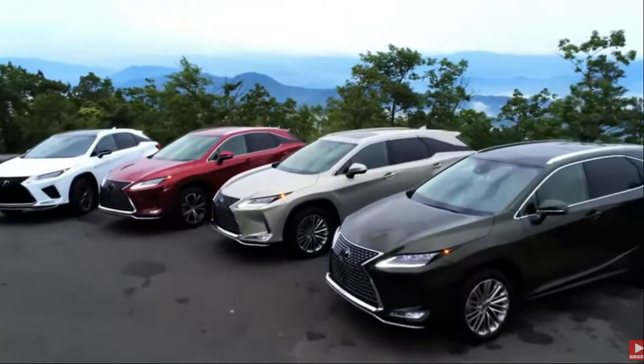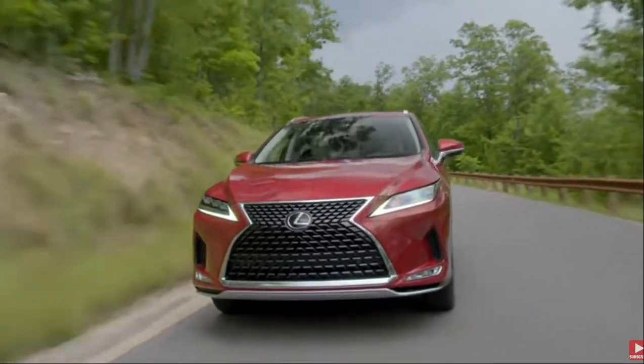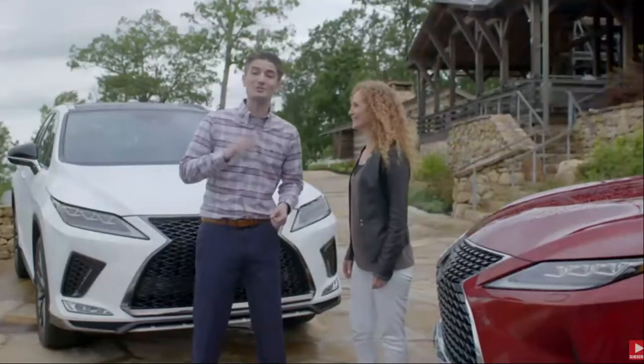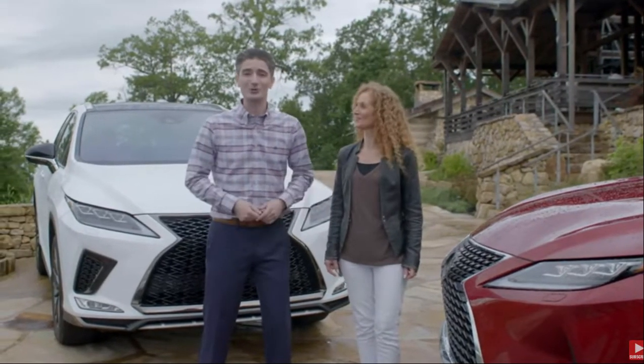What do you think of the drive up? Those windy roads are crazy, but that's what I loved about my new RX — it handled it so incredibly well. You're exactly right, especially with Lexus Safety System Plus 2.8 standard. Let's take a closer look at the new RX.